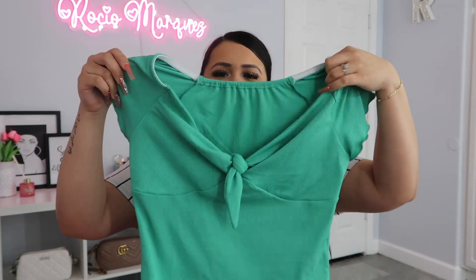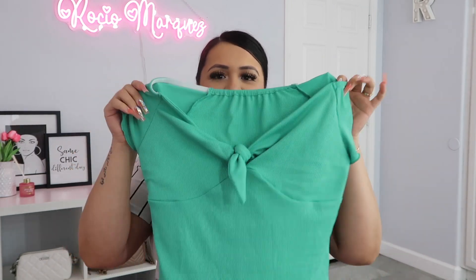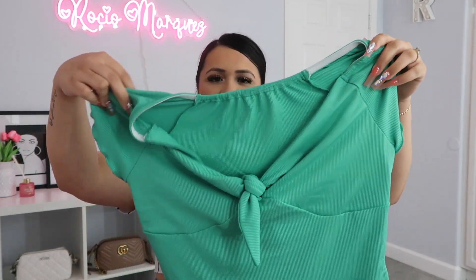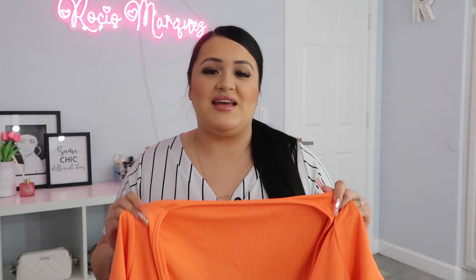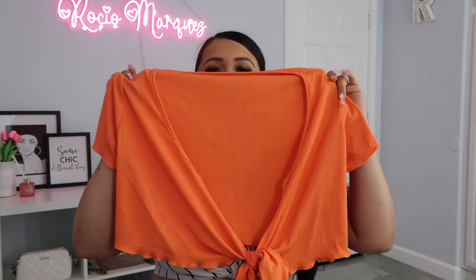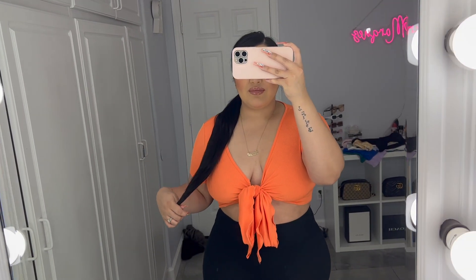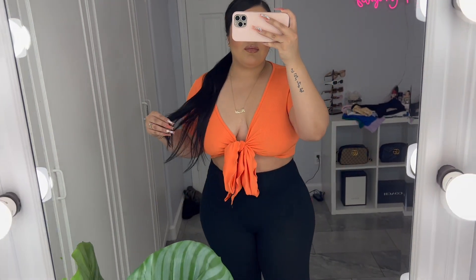The next top was this cute green one — this is another one I'd wear for work, but also outside of work. It has a cute little bow detail and it's super cute. I love the color — it's giving very much spring and summer vibes. And the next crop top was this orange top. It's so freaking cute. When I first took it out of the bag I wasn't sure, but when I put it on I was like, that is so cute — I absolutely love this top.